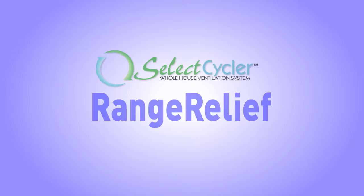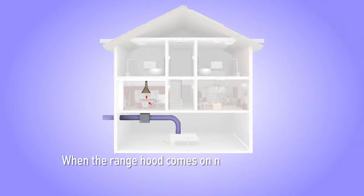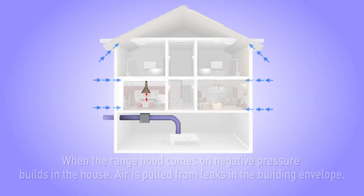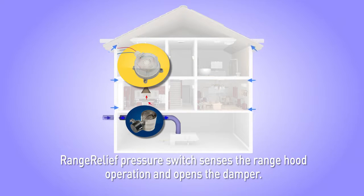The Range Relief range hood pressure relief control switch helps solve depressurization issues in the home. When the range hood comes on, negative pressure builds in the house and air is pulled in from leaks in the building envelope. The Range Relief pressure switch senses the range hood operation and opens the damper.